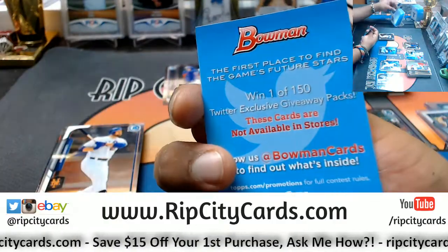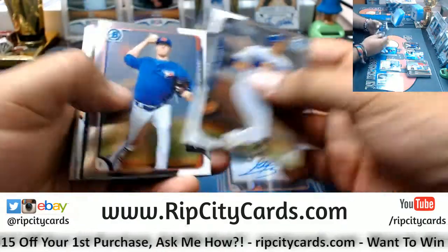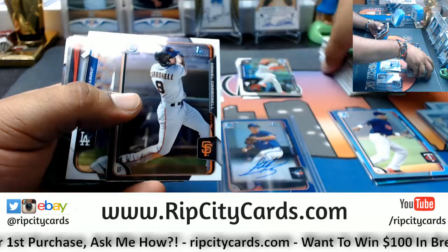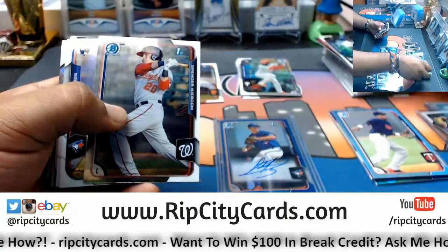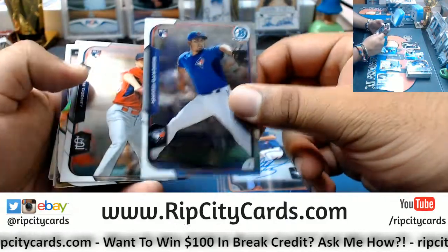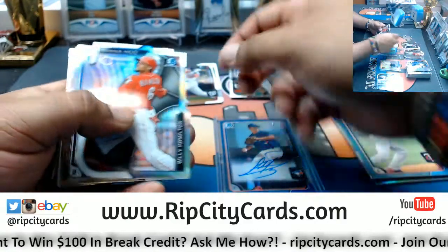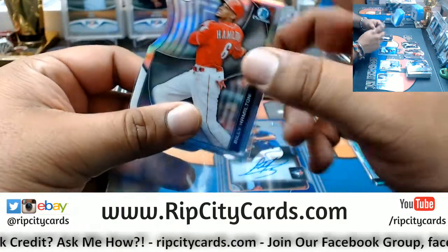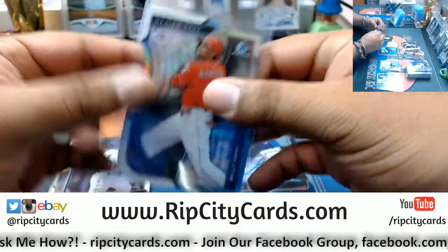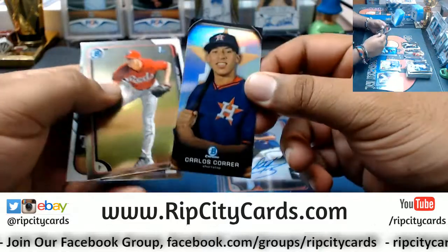Nick Gordon, Twins, with another one of those promo cards. First Bowman Danielle Carbonell, Giants. First Bowman Spencer Kaboom, Nationals. Rookie Robert Osuna, Blue Jays. Rookie Tim Cooney, Cardinals — that's actually his name. Billy Hamilton die cut for the Reds. Cardinals Correa. Astros mini.